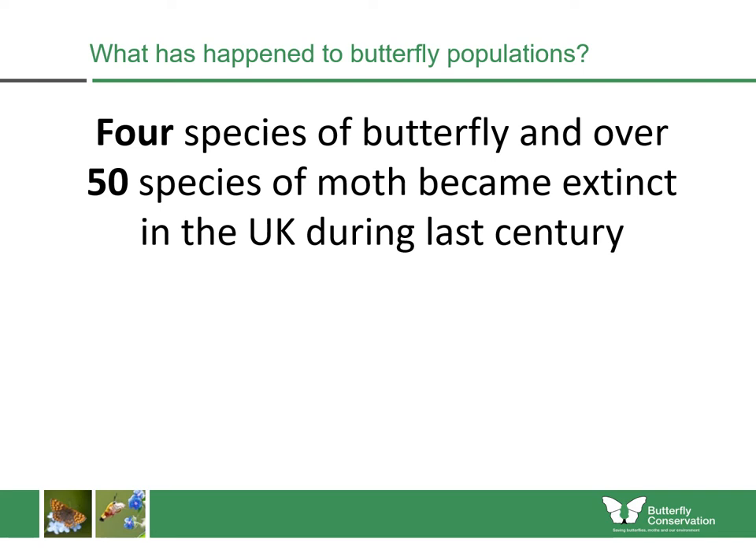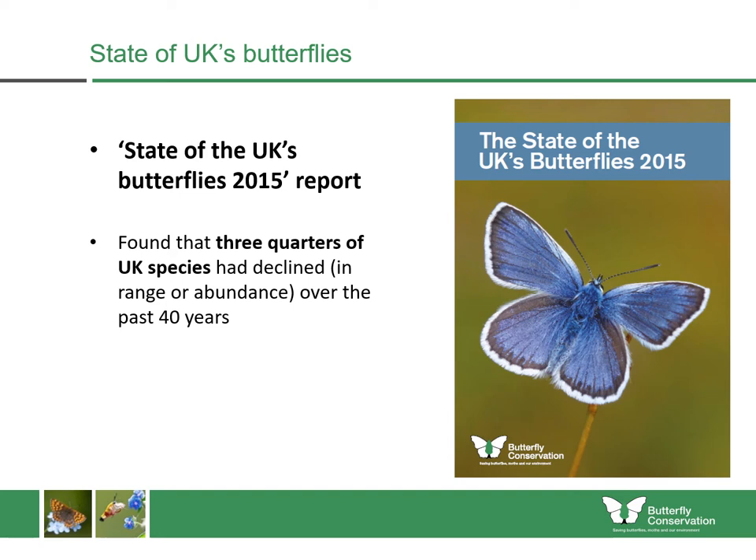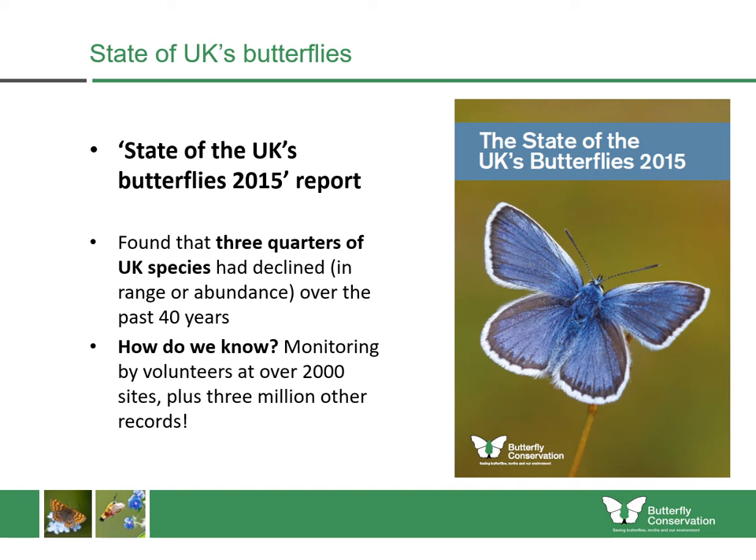Butterflies are in decline, and four species of butterfly and over 50 species of moth have become extinct in the UK during the last century. This was most recently summarised in our State of UK Butterflies 2015 report, which found that three quarters of UK butterfly species had declined in their range or abundance over the previous 40 years. We know this because we have monitoring undertaken at over 2,000 sites every year, plus millions of other records.